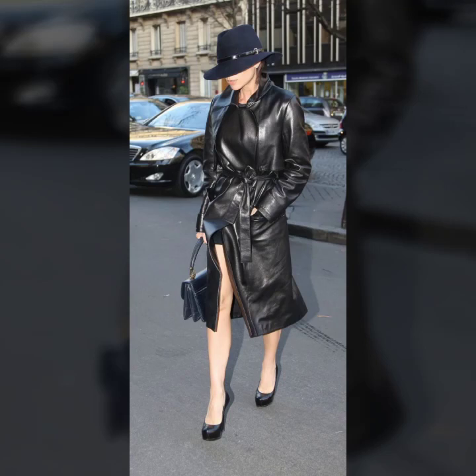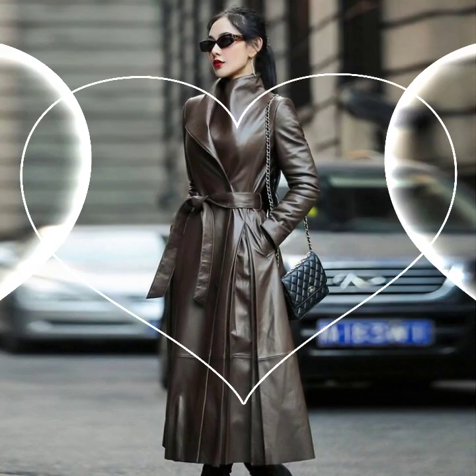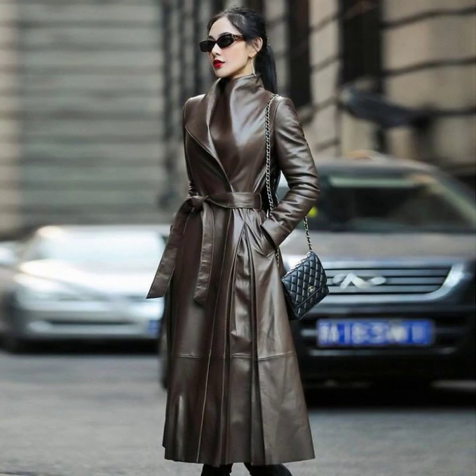Hello everyone, welcome back to my YouTube channel Latex High Fashion. How are you? I hope you are fine and doing well. This is me, Asya, and today I will show you in this video very attractive and most demanding design ideas.